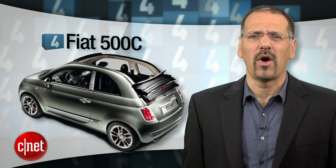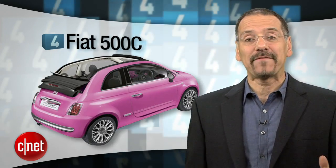Number 4 is the lovable Fiat 500C — the most stylish car on our list, though unnervingly close to Fred Flintstone's car in some aspects. Navigation consists of a clip-on TomTom unit, and the car's powertrain is modest. But it does offer a cousin of Ford Sync called Blue and Me, and a very cool power ragtop that opens up to La Dolce Vita — all for under $20,000.